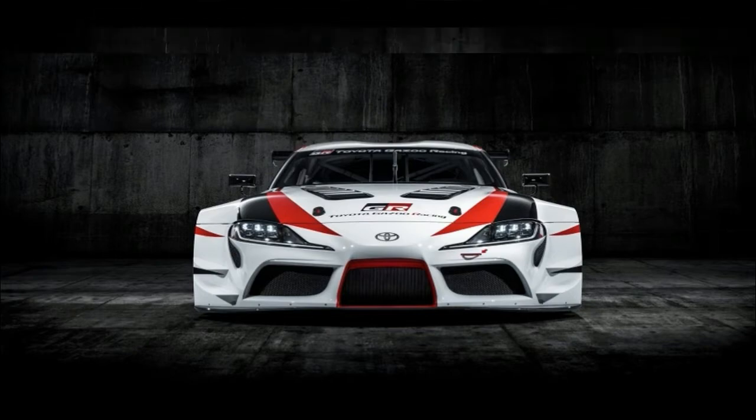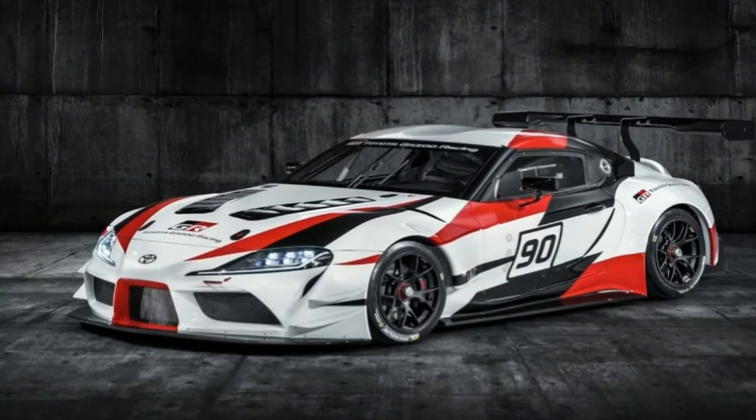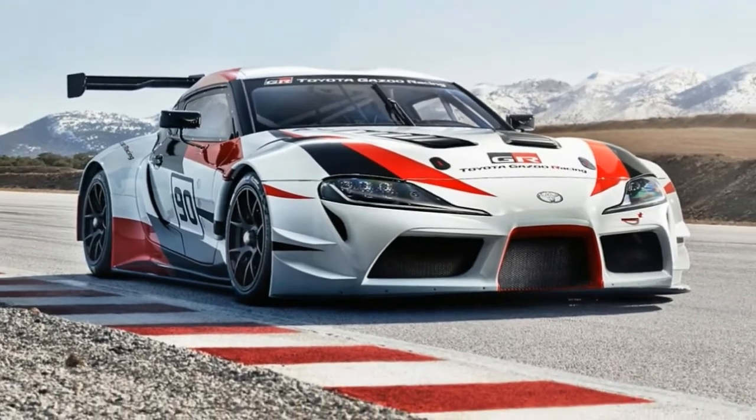Toyota have confirmed that the Racing Concept's front and rear bumpers, side skirts, rear wing, and bonnet are all made from composite material, and the windscreen and side windows are made out of plastic and not glass.